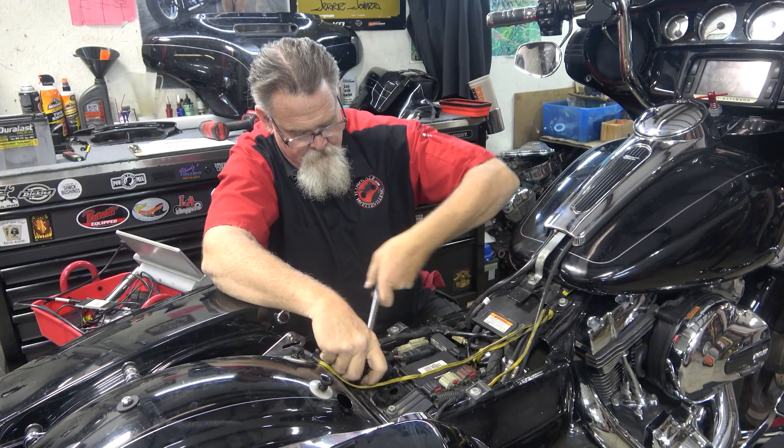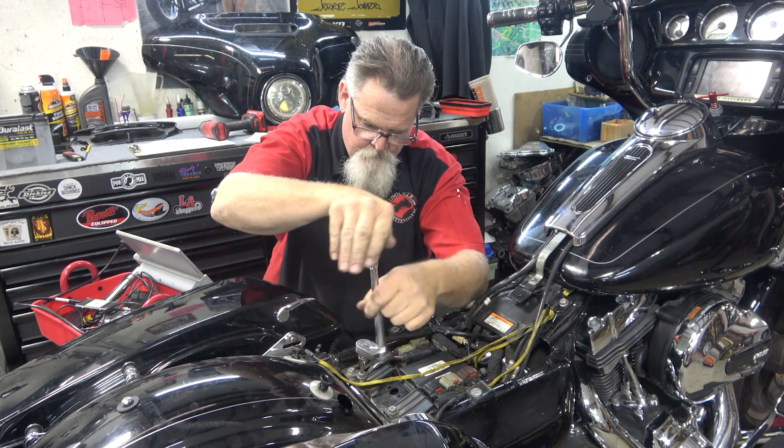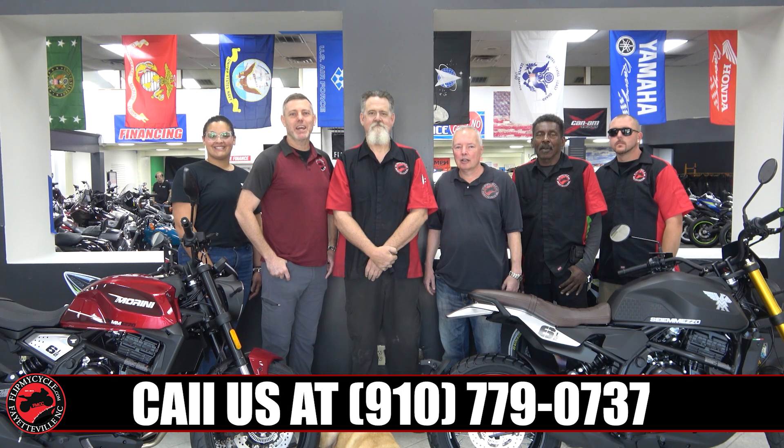We buy, sell, trade, and consign. For those times you need service on your motorcycle, come by the service center at Flip My Cycle, where we can do anything you need on multiple brands of cycles. Come visit us at 6216 Yacken Road.